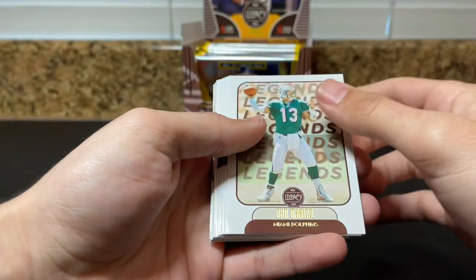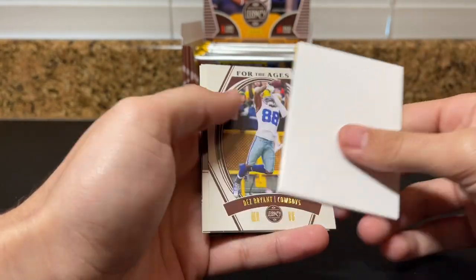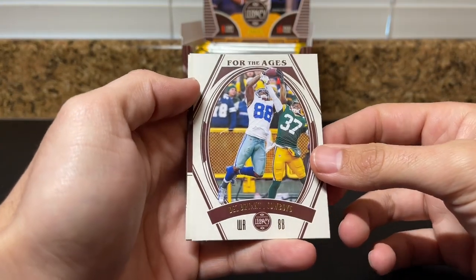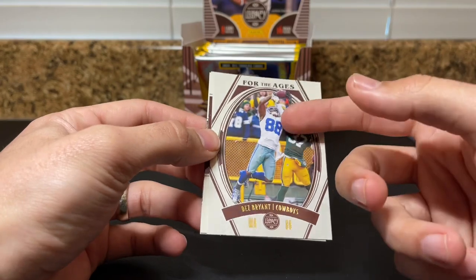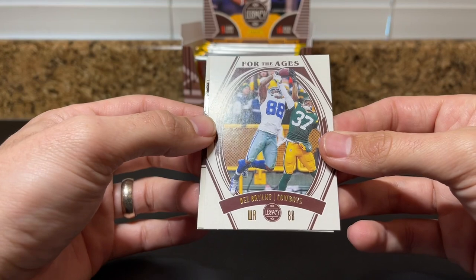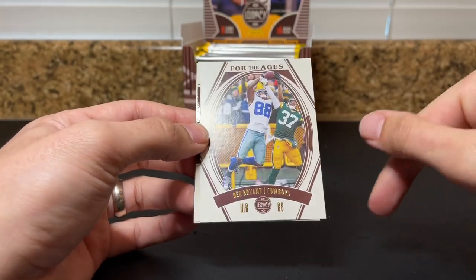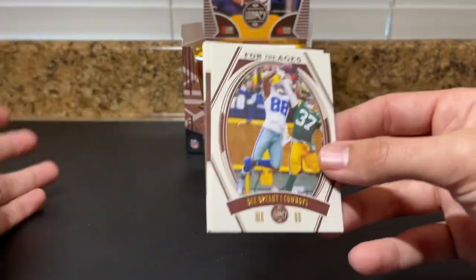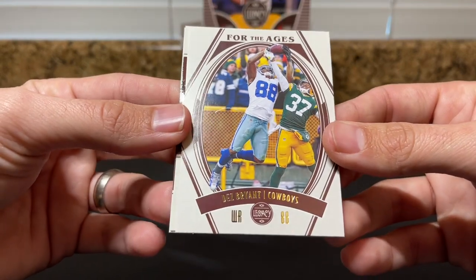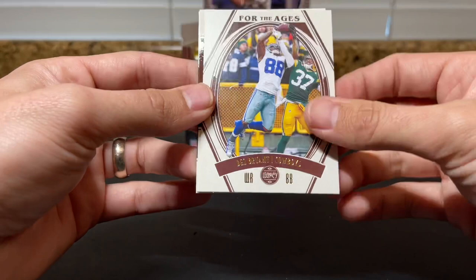Maybe a patch auto — Marino Legends, Zeke, filler. For the Ages — that's the Dez Bryant one. That's funny, that's creative. This is the one where Dez comes down with the ball, it moves on the ground, ball makes contact with the ground. Cowboys fans will say he caught it, Packers fans will tell you he didn't catch it. So question of the day — did Dez catch it?